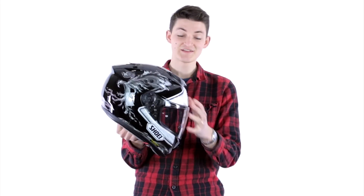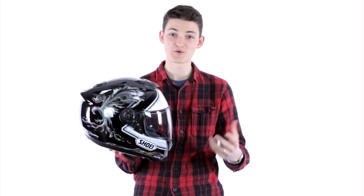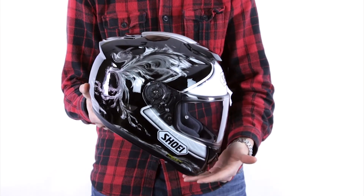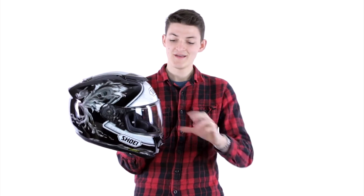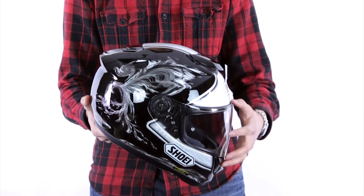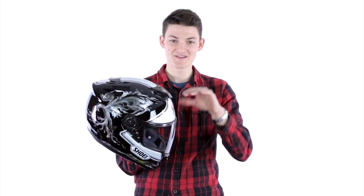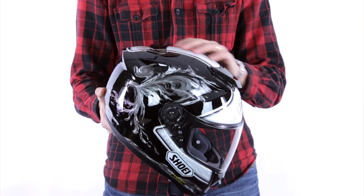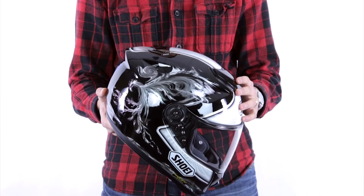Now for someone entering a tuck position — your really aggressive sport rider — you're going to see the opposite. The chin bar is probably going to be a little bit higher on your face because you're going to be bent over like that. The eye port is going to be extended towards the top of the helmet because you're going to be looking ahead from that position. And you're going to get more ventilation on the top of the head as well, because that's where most of the airflow is going to be coming in.